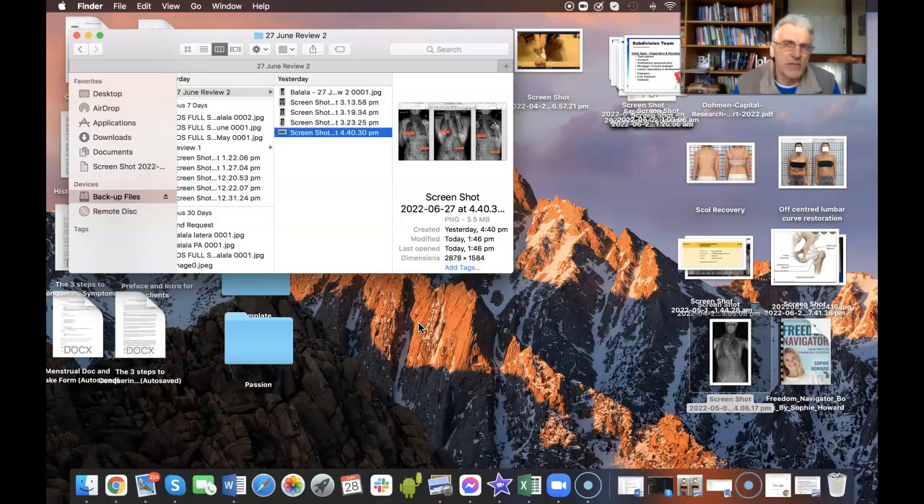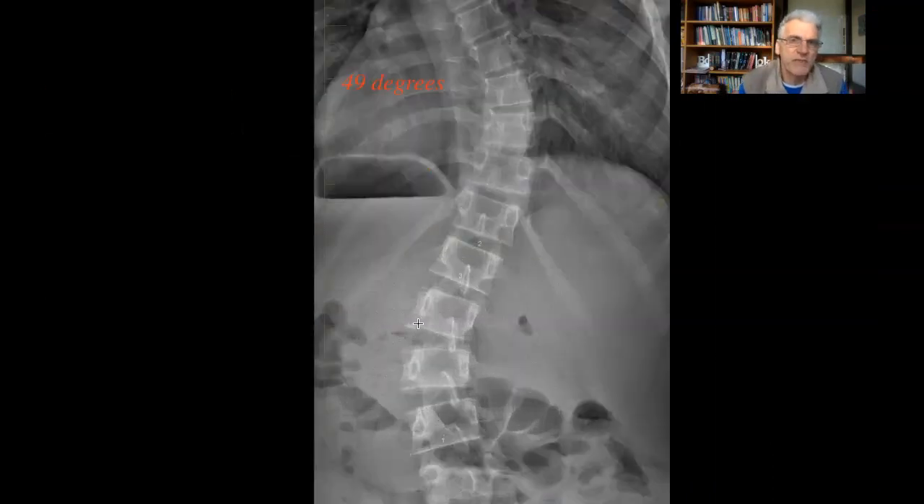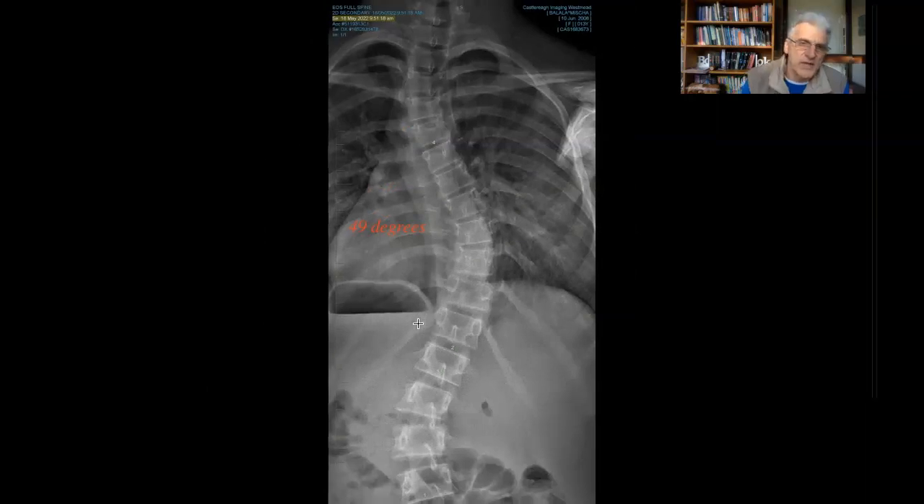I'm here to show you a couple of examples of what takes place, both getting worse and also improving in the same person within a very short time frame. Let's take a look at this young lady's curve, which was taken on the 18th of May. She has a high S-shaped curve — a 49-degree curve in the upper region and approximately a 40-degree curve down below.